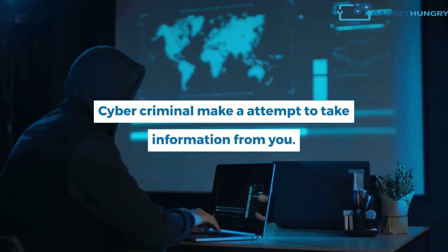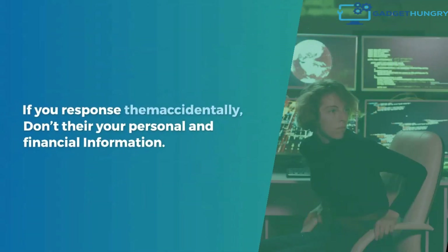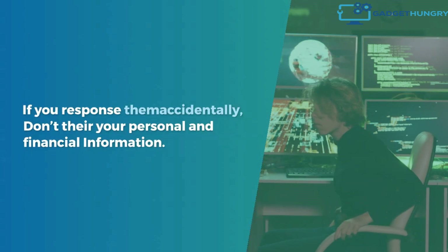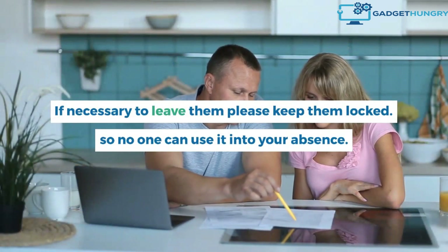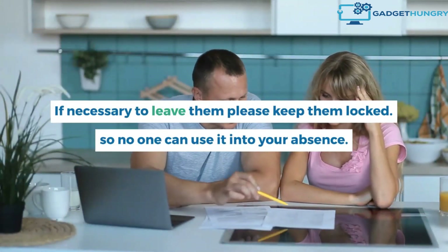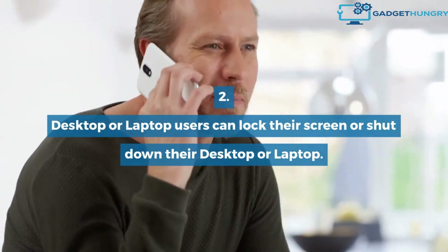Cyber criminals make attempts to take information from you. Try to avoid any suspicious email, phone call, or any other scam. If you respond to them accidentally, do not share your personal and financial information. Never leave your device unlocked or open for anyone. If it is necessary to leave your device, please keep it locked so no one can use it in your absence. Desktop or laptop users can lock their screen or shut down their device.